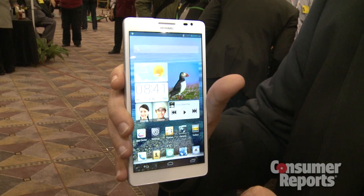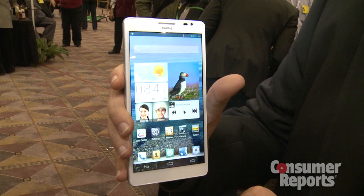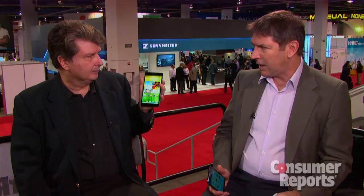In 2012 we had the 5-inch smartphone, we had the 5.5-inch smartphone, now we have something even bigger. Try 6.1 inches. Huawei's Ascend Mate has a 6.1-inch screen, the largest we've seen on any smartphone.